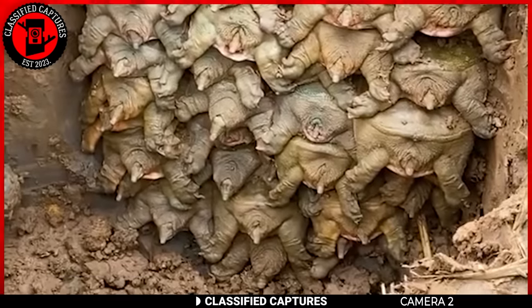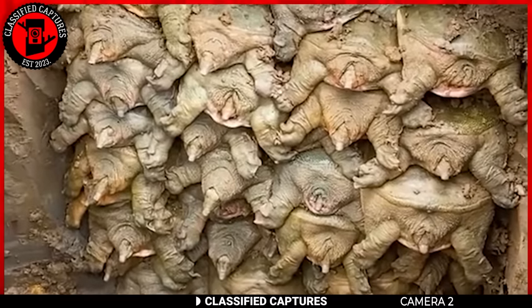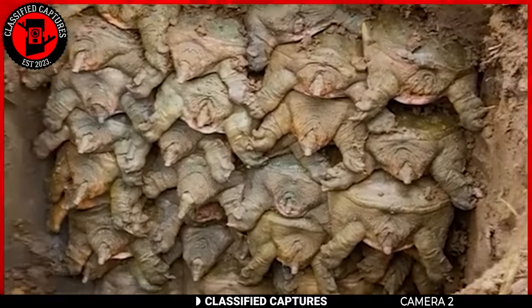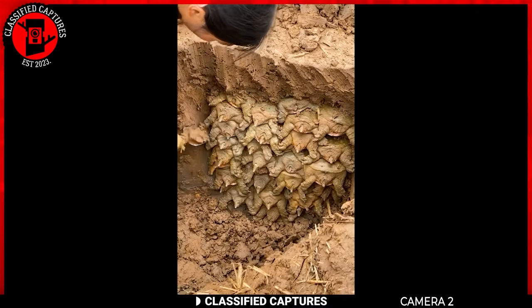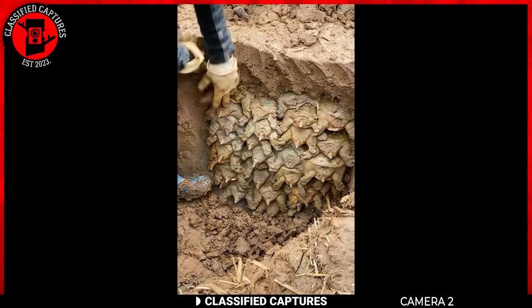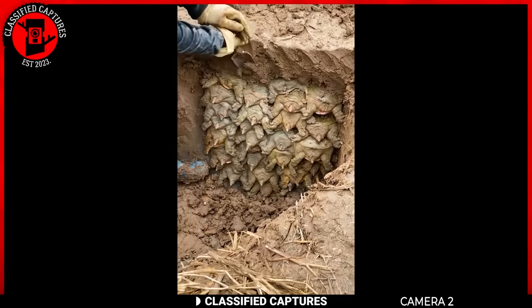Now the next question is, why do they hibernate? In the wild, some species of turtles hibernate during the colder months to conserve energy when food is scarce. They may bury themselves in soil, mud, or leaf litter to protect themselves from extreme temperatures. Nature's ways can be a fascinating sight, don't you think?